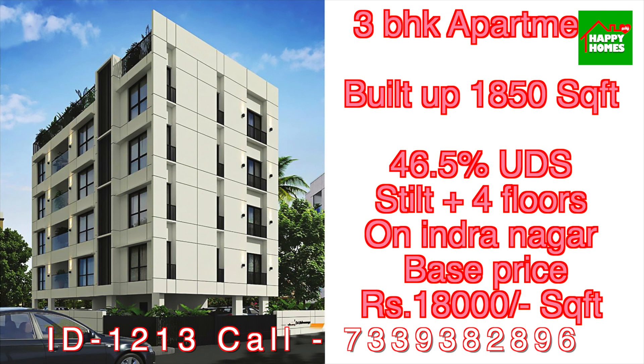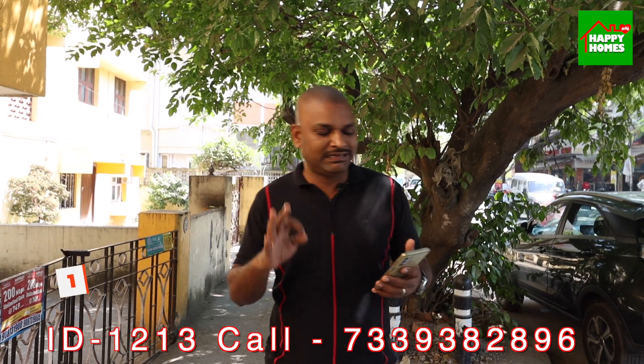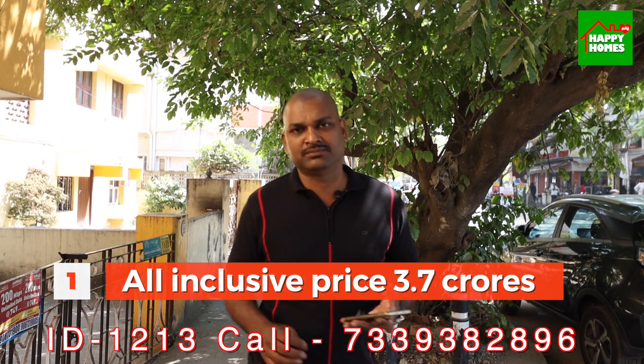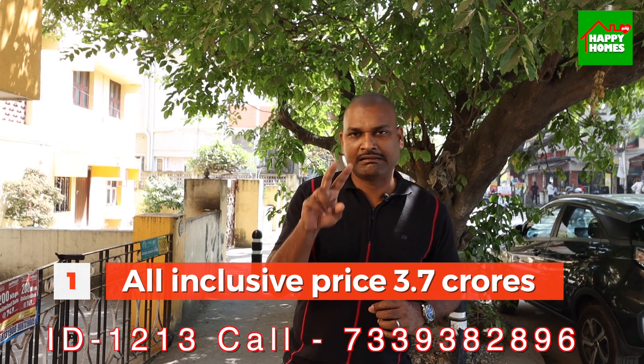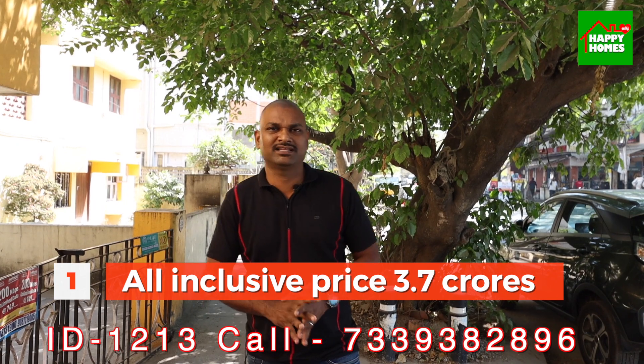Overall, all-inclusive costs including registration. If you want to negotiate the price, you will still get the best deal — everything is subject to negotiation. So the quicker you respond to this video, the better your chances of getting this apartment.